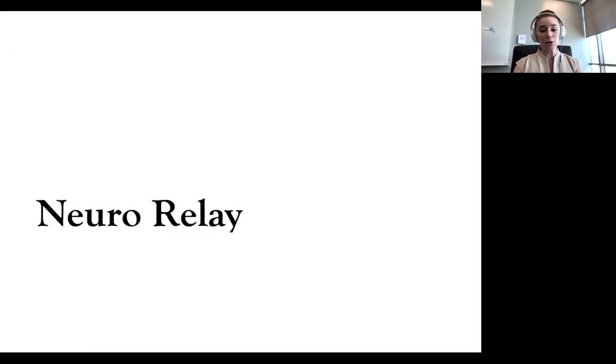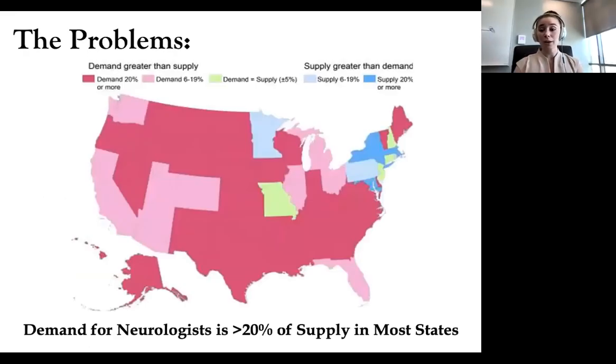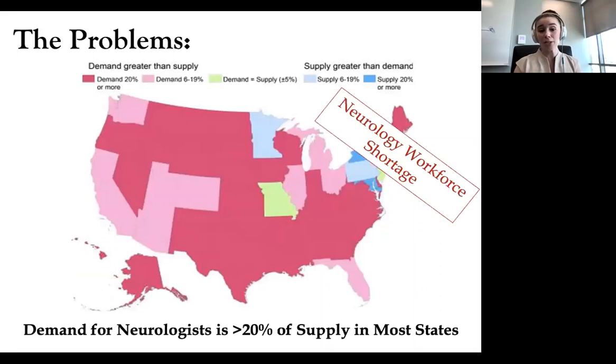Now I want to wrap up by sharing NeuroRelay, which is near and dear to my heart. A lot of you are affiliated with our medical program and will be future physicians. As it turns out, we have a pretty massive neurology workforce shortage in the United States, and Oklahoma is no exception. In the state of Oklahoma, demand for neurologists is more than 20% of our supply, leading to a lot of people waiting to see a clinician as well as clinician overwork. We desperately need neurologists.